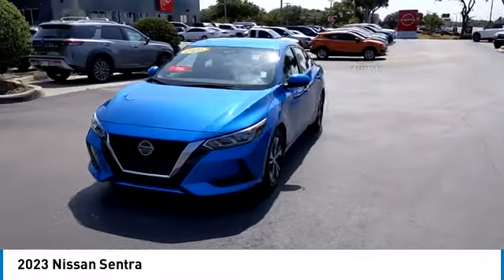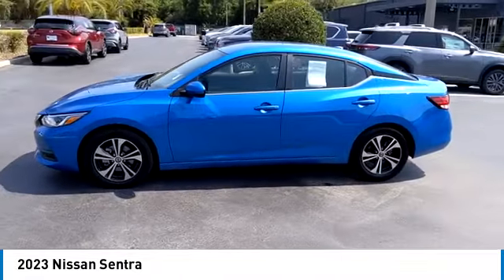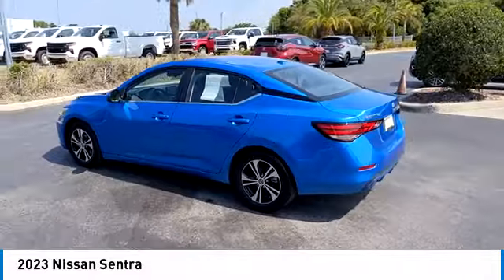Here are some of this vehicle's great options: alloy wheels, remote engine start, brake assist, remote keyless entry, four-wheel disc brakes, speed control.